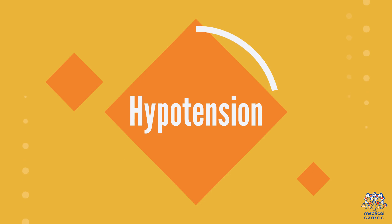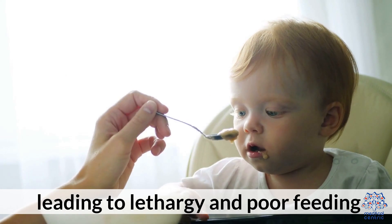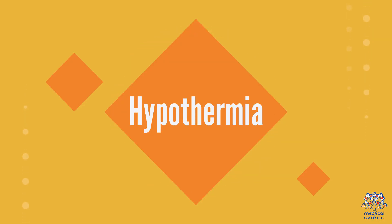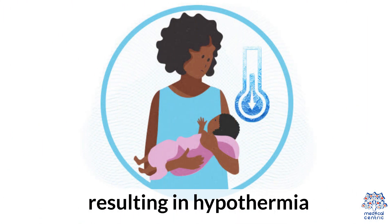2. Hypotension: The condition can cause low blood pressure, leading to lethargy and poor feeding. 3. Hypothermia: Infants may experience a drop in body temperature, resulting in hypothermia.